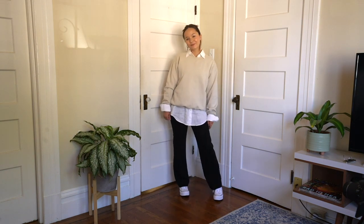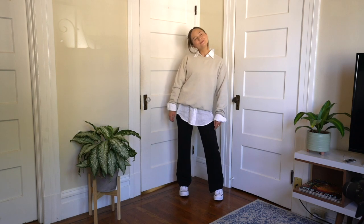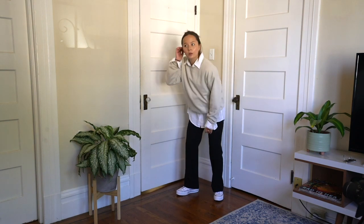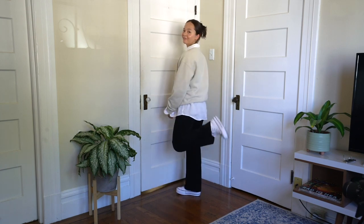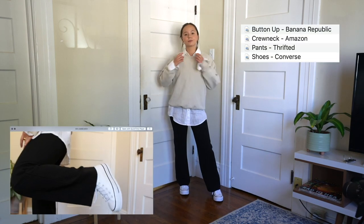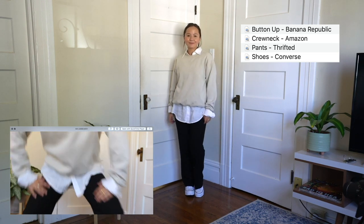This is my take on the layered look for fall. I love the color of this crew neck because it's very neutral and reminds me of fall. I love how you can see the white button-up just poking out underneath. I think this is great to have as a classic fall outfit.